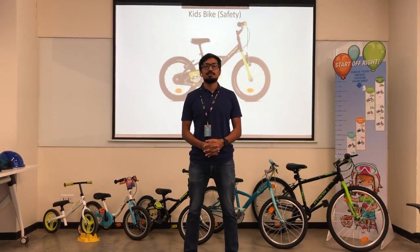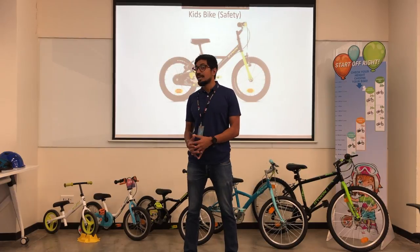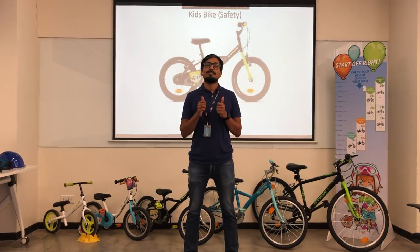Welcome everyone. My name is Vikas and I am the product trainer for Btwin. Today I will help you understand how to choose the right bike for your kid.